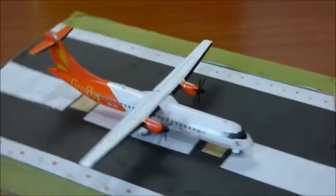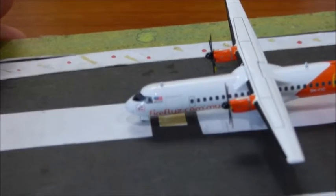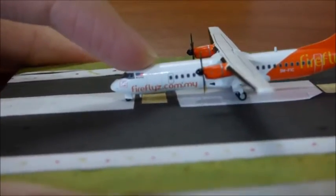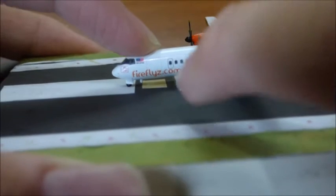Now let's take a look at the aircraft in further detail, starting with the left side. So here you have the cockpit, the Malaysia flag, and underneath that it says Malaysia. The pitot tubes and all those details. Fireflyz.com.my — the .my stands for Malaysia. The cargo door is right there, in between the F and the Z. The windows go all the way to the end, and you can see the registration. There's also 'Fireflyz' written on the fuselage, and the boarding door.